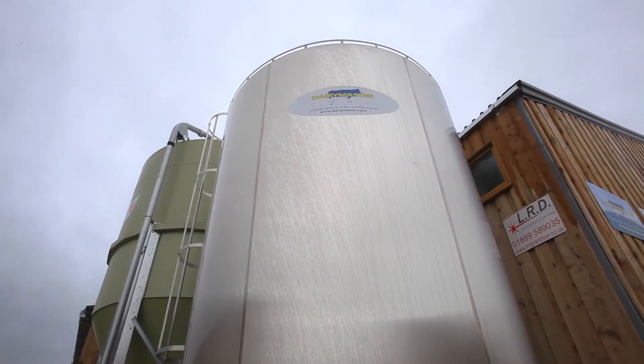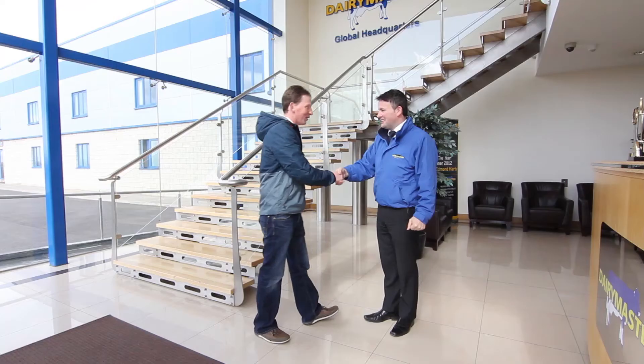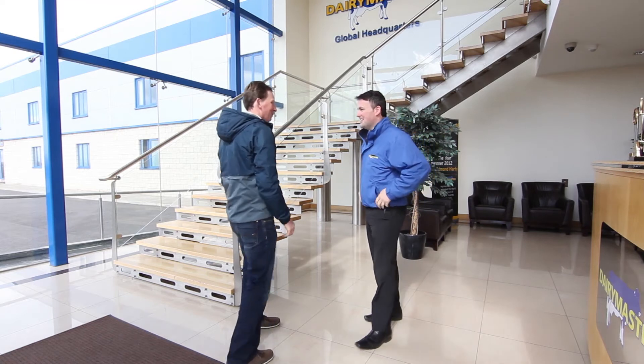We manufacture both horizontal and vertical storage solutions, so whether you require a standard tank or a silo, we have the superior solution for your dairy farm. Whatever needs to be done to suit the customer, it can be done here — we have the facilities to do it.